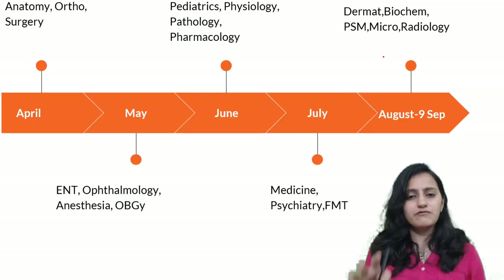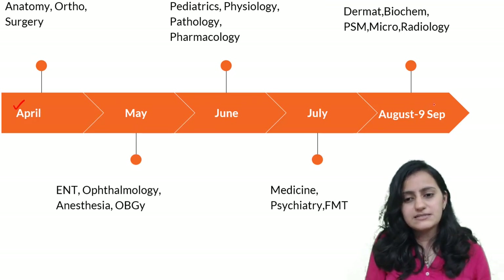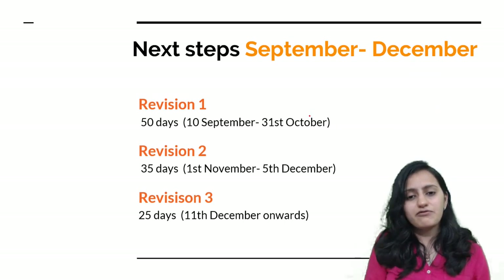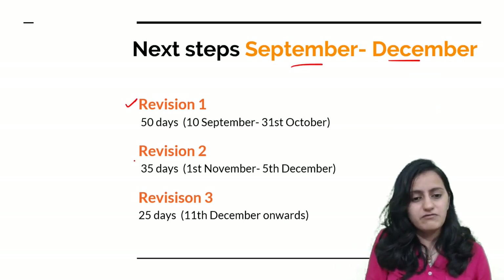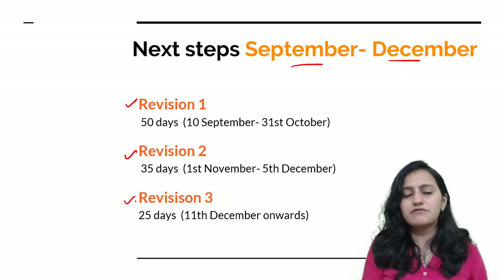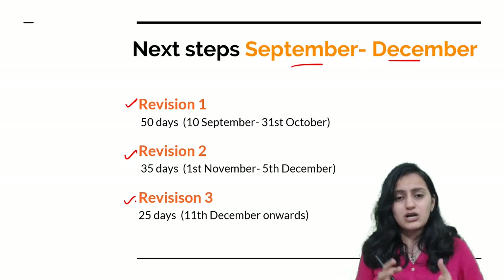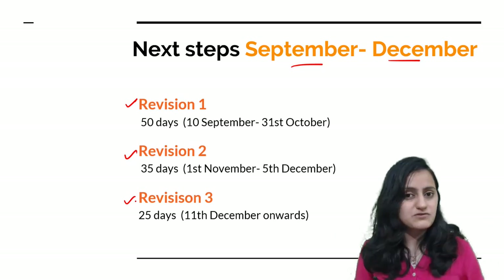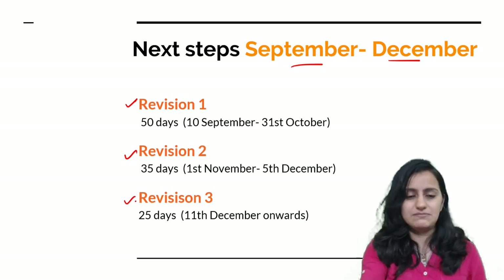This is a brief overview of the schedule we would be following. Starting from 1st April till 9th September, we will be completing the first reading. Then from 10th September till December or the first week of January, we would be targeting three revisions before your NEETPG 2021. We will give you daily targets so that you do not get deviated from the timetable, and having a large group of students following the same schedule will really help you crack NEETPG 2021.